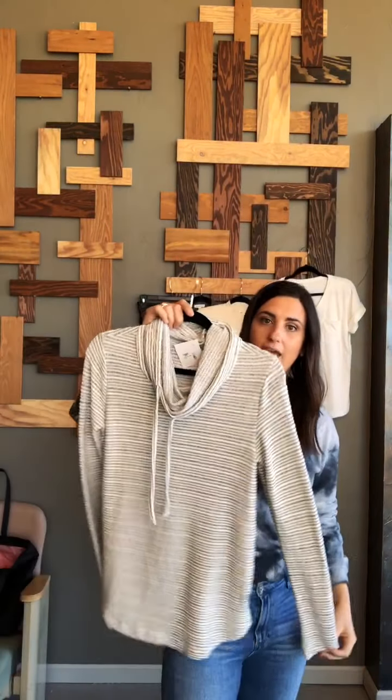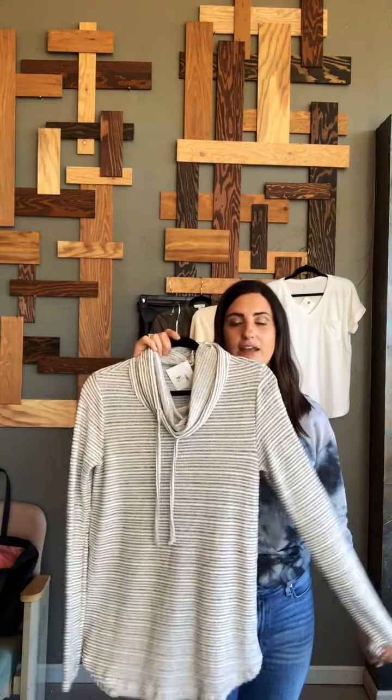Next up I have this cowl neck sweatshirt — I love this. The colors are great, kind of a grayish black and white. I love the cowl, and I love how long it is so it pairs back to the leggings I pulled for you, but it's not so long that you couldn't also do it with denim. It's very soft — I think you'll love it.